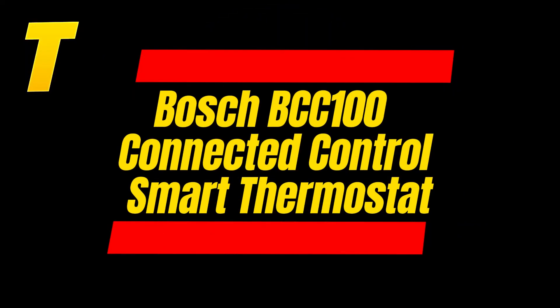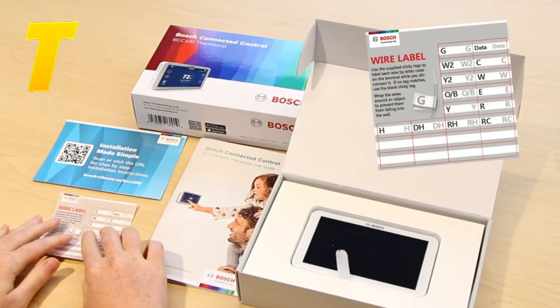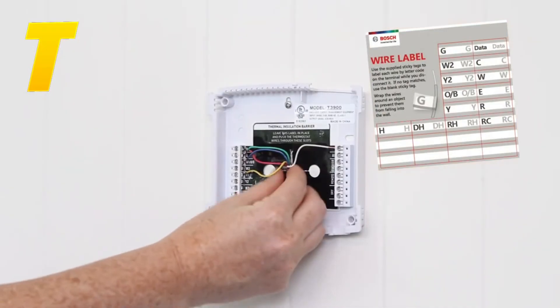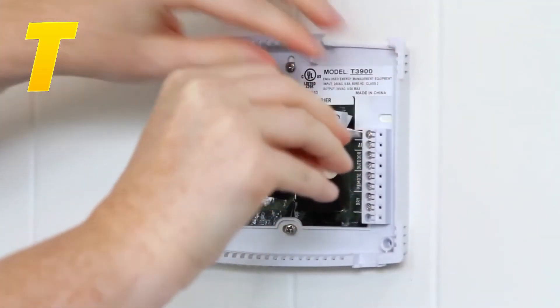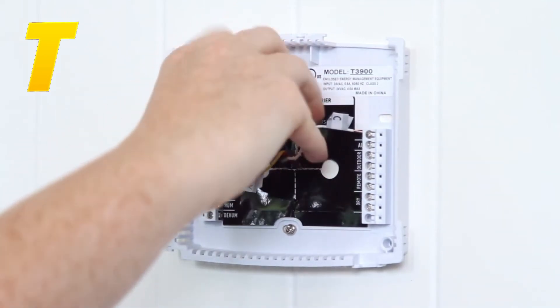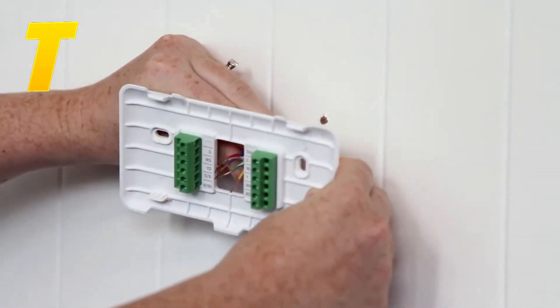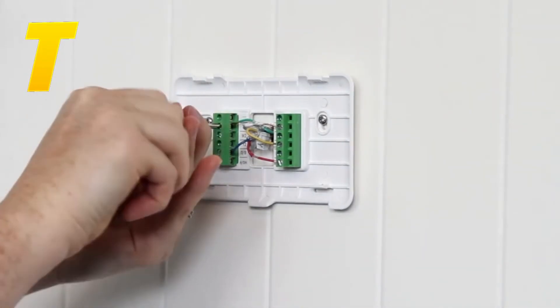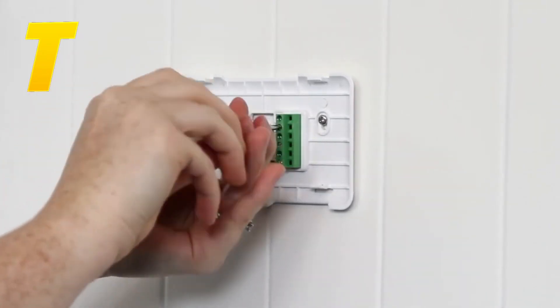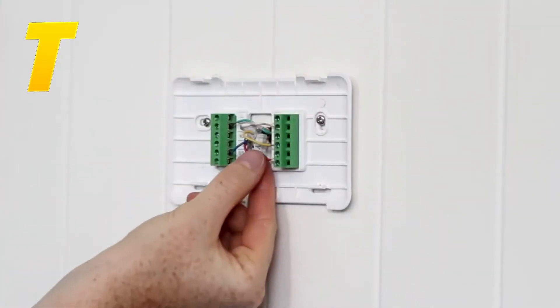Finally, at number 1, we have the Bosch BCC 100 Connected Control Smart Thermostat. This thermostat features a large 5-inch color touchscreen, making it easy to navigate and set schedules. It offers programmable schedules that allow you to tailor your heating and cooling needs to your daily routine. The Bosch BCC 100 can be controlled via a mobile app and integrates with most smart home systems, combining both style and functionality. Its advanced features and user-friendly design make it a top choice for anyone looking to enhance their home's comfort and efficiency.